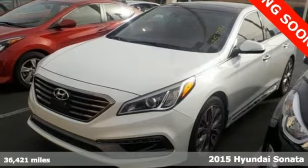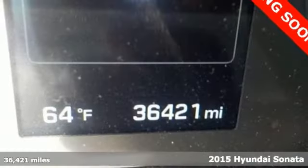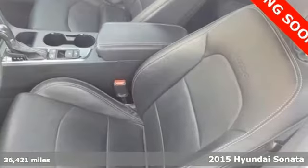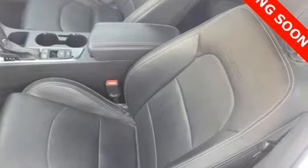Here's a 2015 Hyundai Sonata. This Sonata has a massive amount of passenger and total interior room. Slip into its spacious cabin and enjoy features like keyless entry, a multi-function steering wheel and Bluetooth hands-free phone system.